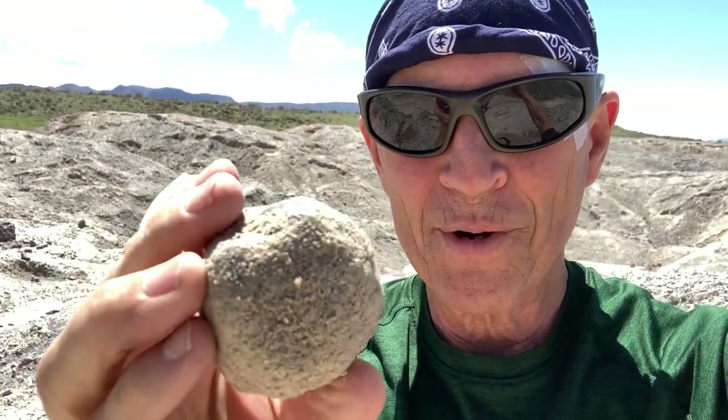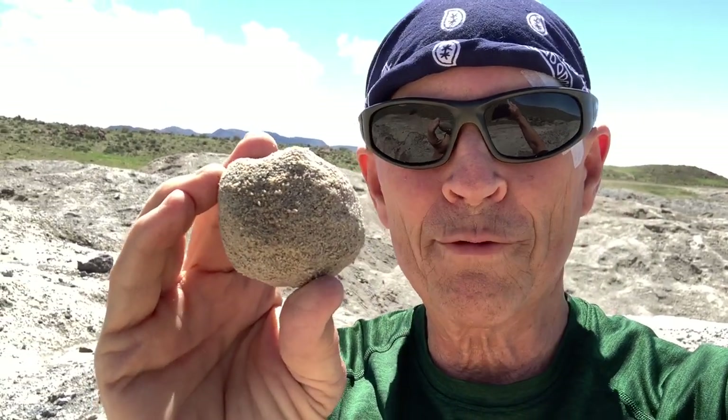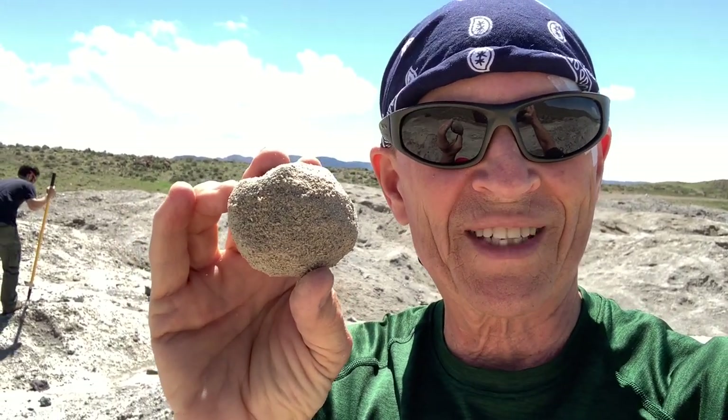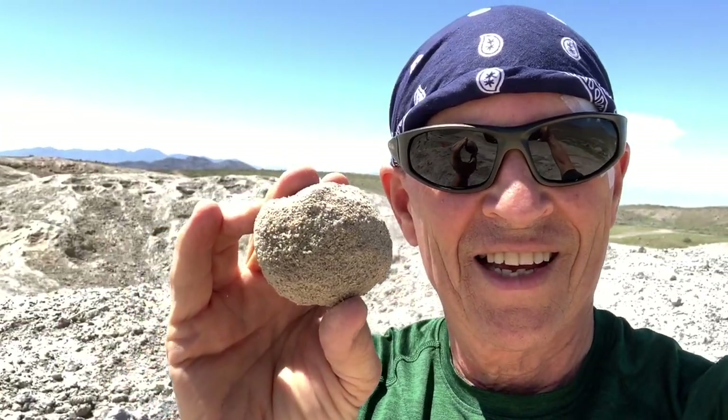Commodore and I are out here looking for geodes and he found one and I found one. It doesn't look like much right now, but if we were to wash it off a little bit and look at it, it would be what we're looking for. We're looking for this size and a bit bigger — you can find all kinds of small ones, but we want the bigger ones. What a beautiful day out here hunting for geodes.